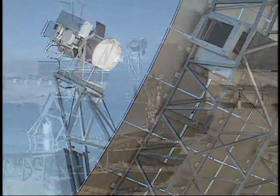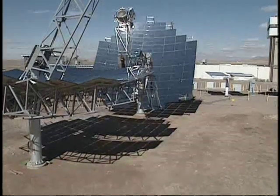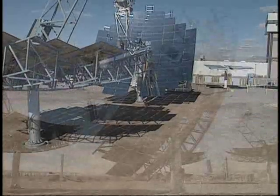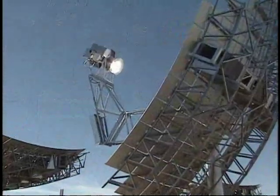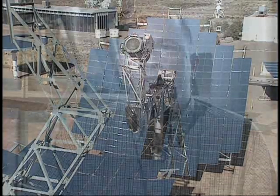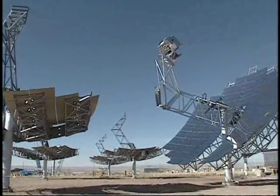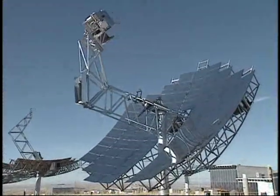Sterling Energy Systems has taken up an old technology from the early 80s, and they're modernizing that technology, putting some of our best technologies into that system and developing it into a commercial product. They are looking at bulk power generation, whereas in the past we've imagined dish systems would be used for remote or end-of-the-line grid applications with one or two dishes in a single facility. SES's approach is radically different in that they want to deploy as many as 20,000 dishes in one location.